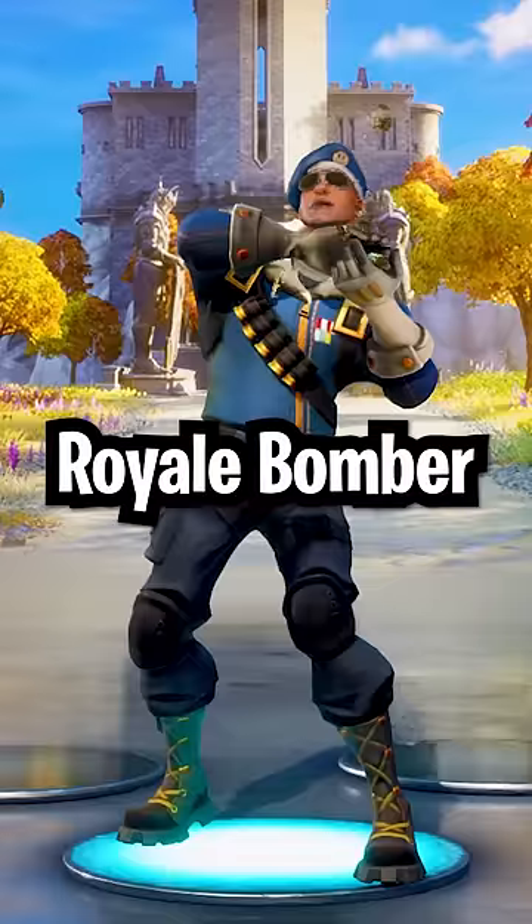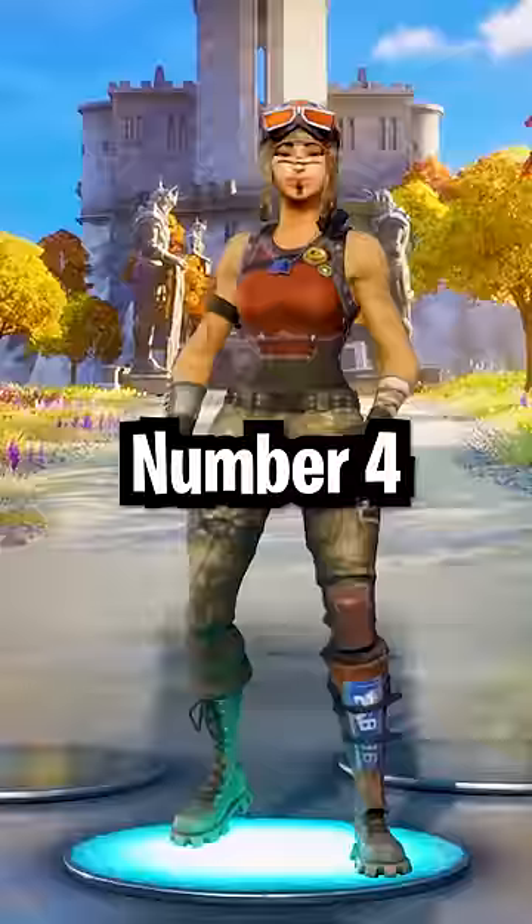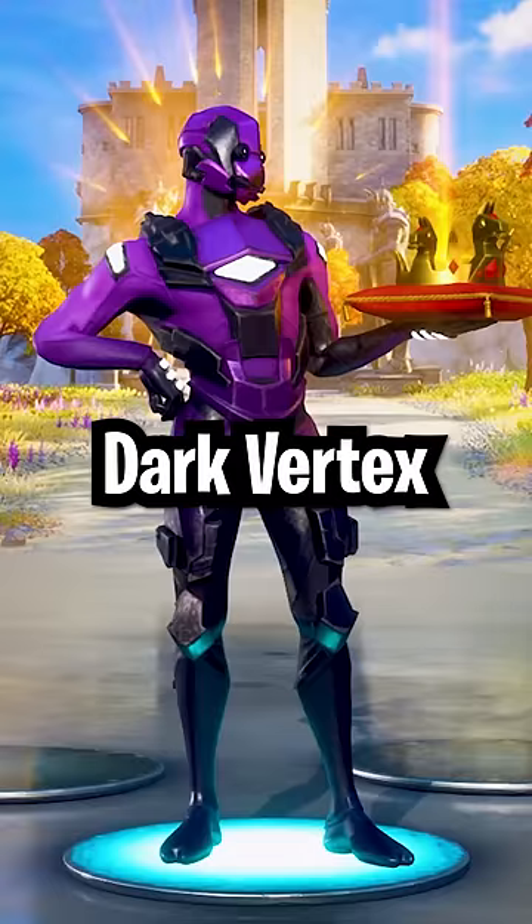Number 6: Royale Bomber. Recently, a Royale Bomber code sold for $300. Number 5: Eon, an exclusive Xbox skin that goes for $500. Number 4: Dark Vertex. Prices for these codes are $600 and rising.